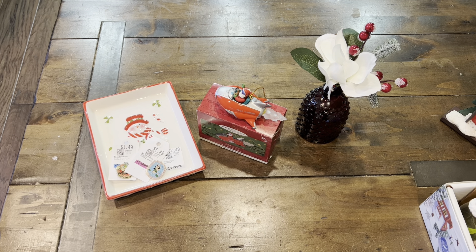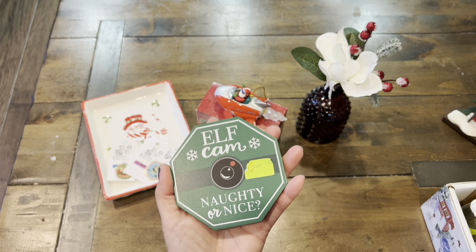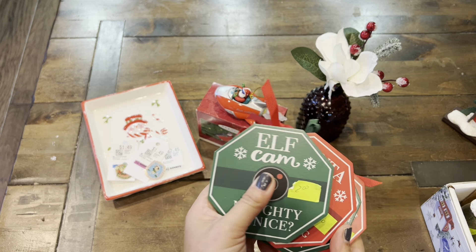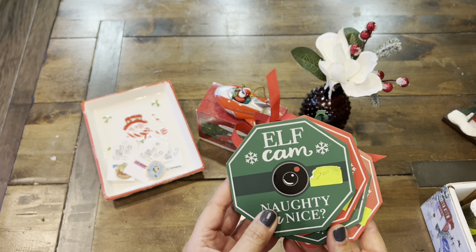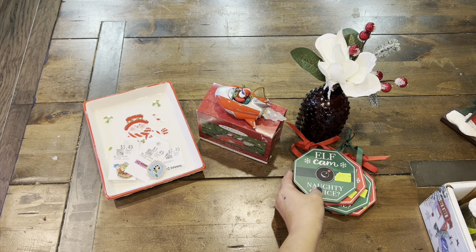I found these fun little ornaments that you can also attach to gifts to give out — like the elf cam, naughty or nice, and then there's Santa. He's watching the goods. Some of these I will be selling at my Holiday Boutique booth this coming December, and the rest I'm going to be using for some of my holiday gifts.